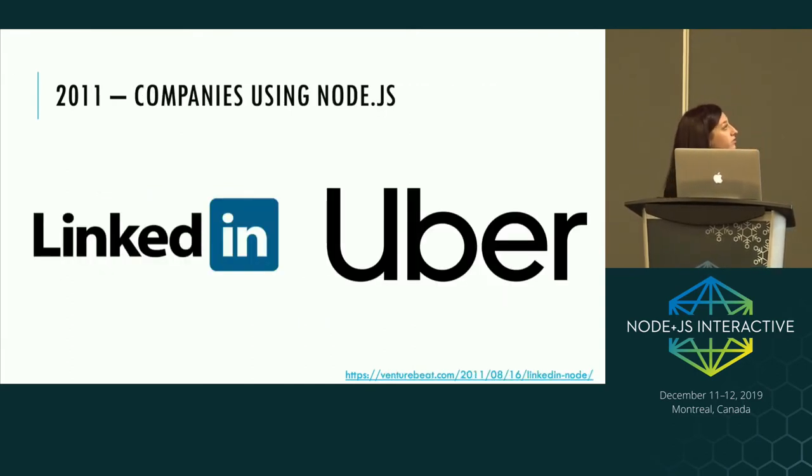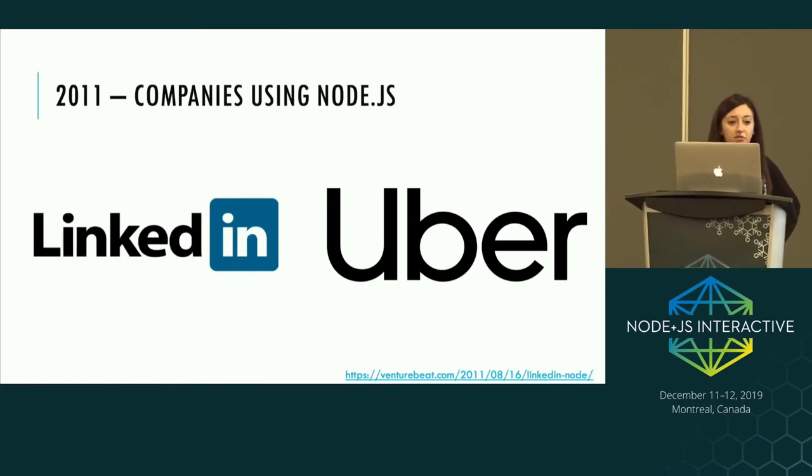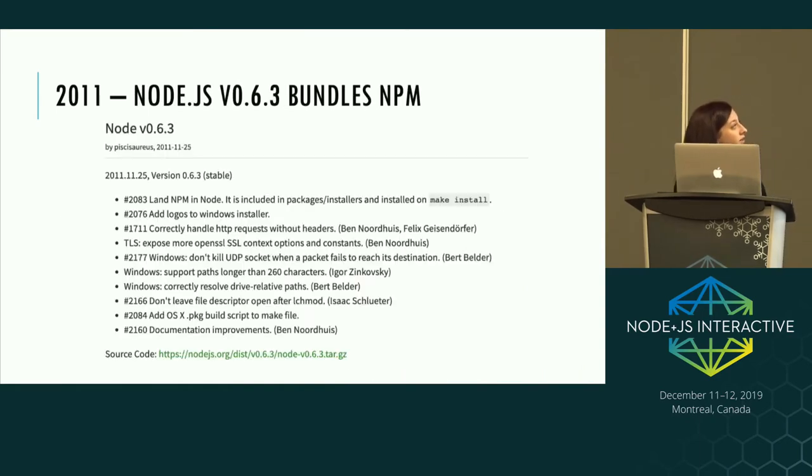In 2011, we started to see large companies coming out saying they were using Node.js and sharing the benefits. LinkedIn in particular published a blog saying they converted their existing Ruby web app to Node, and it was much faster, cost a fraction of the resources, and development time was much faster. We were still only at version 0.6.3, yet large companies were using Node in production with cloud services. Node 0.6.3 was also notable as the first release that bundled NPM.